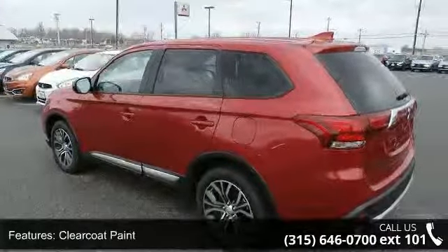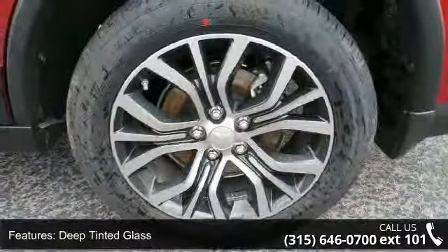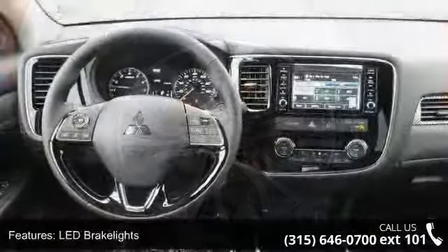Additional features include liftgate rear cargo access, rocker panel extensions and black wheel well trim, steel spare wheel, and 18x7 aluminum alloy wheels.